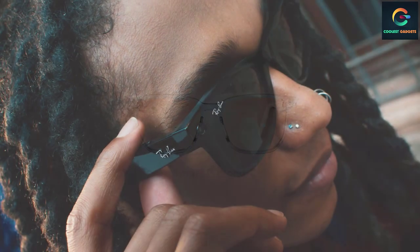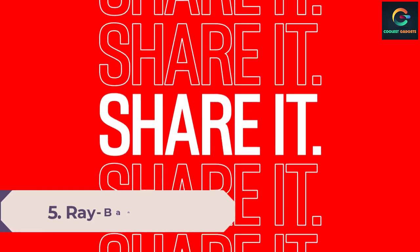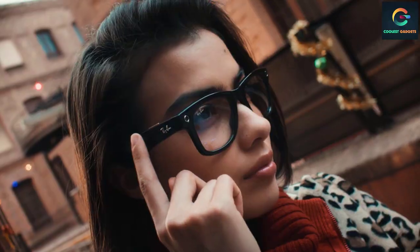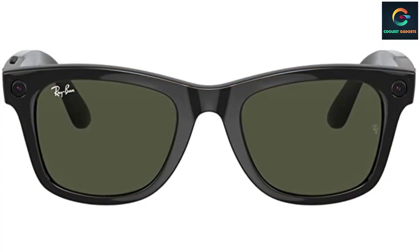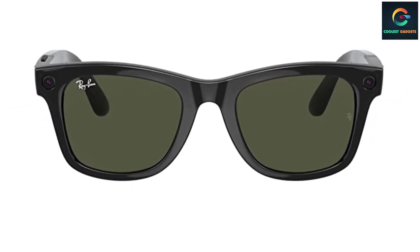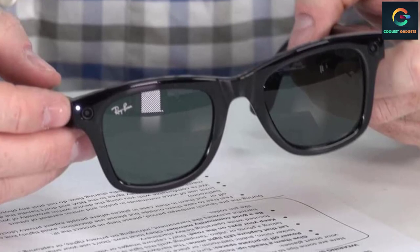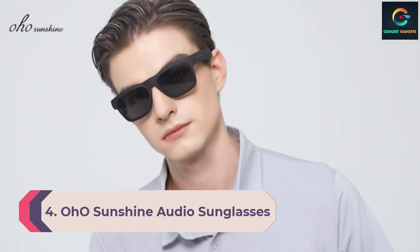Number 5: Ray-Ban Stories Wayfarer Smart Glasses. Ray-Ban is one of the leading and most premium glasses brands in the world, and they have recently introduced smart sunglasses. The Ray-Ban Stories is a Wayfarer-type smart sunglasses that offers many smart features alongside a dedicated onboard camera for image and video capture. While the lenses are not polarized, you still get UV ray protection coating and Ray-Ban's premium build quality. They are quite comfortable to wear, offer a slimmer design ideal for professionals, and feature touch controls for media playback.